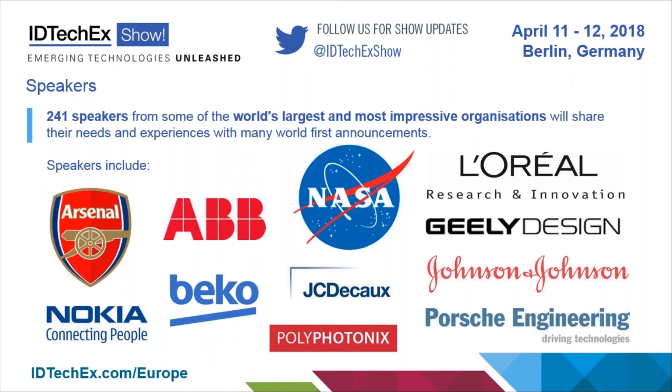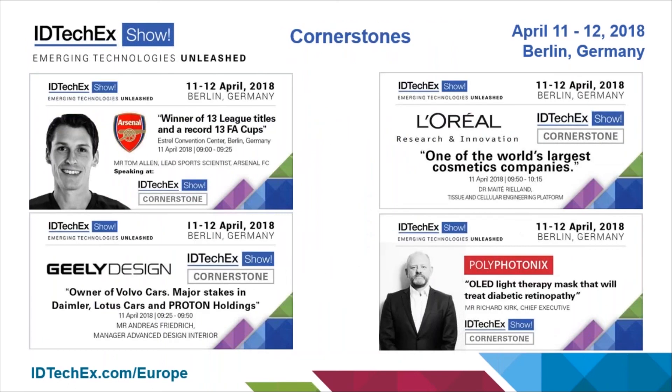Here are just a few of the end-user type companies presenting, which are very diverse across automotive, healthcare, white goods appliances, consumer electronics, sports, aerospace, and so on. Let's dive into the cornerstones in a bit more detail — these are the presentations which will open the show to really highlight and showcase the exciting work being done in these areas.